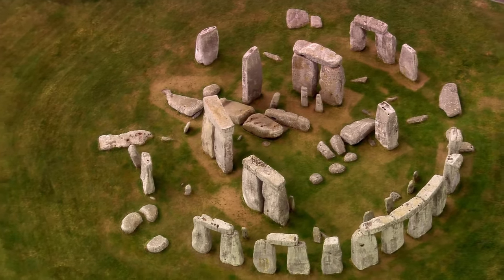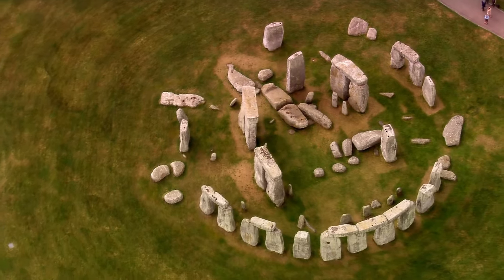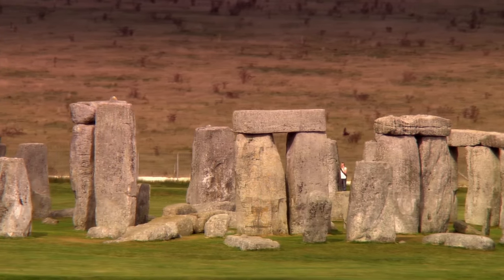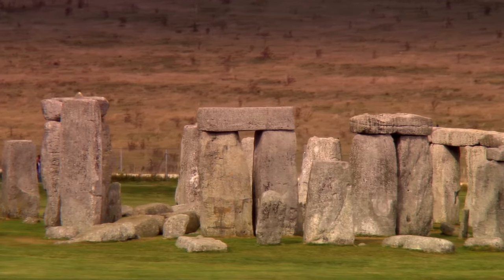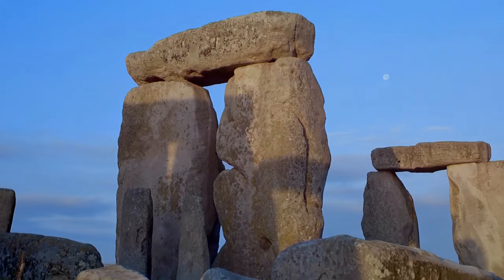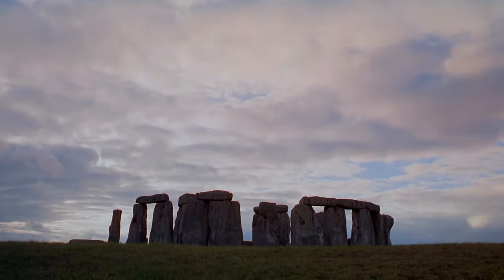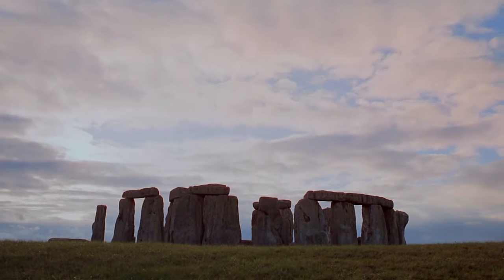Archaeologists today believe that this great Neolithic stone circle has stood on the plains of Wiltshire, England for no less than 5,000 years. An outer ring of 34-ton stones surrounds five huge arches whose massive blocks weigh 22 tons each, and which were somehow transported from 120 miles away. It's an astonishing feat of ancient engineering, and the mysteries about its construction still remain.